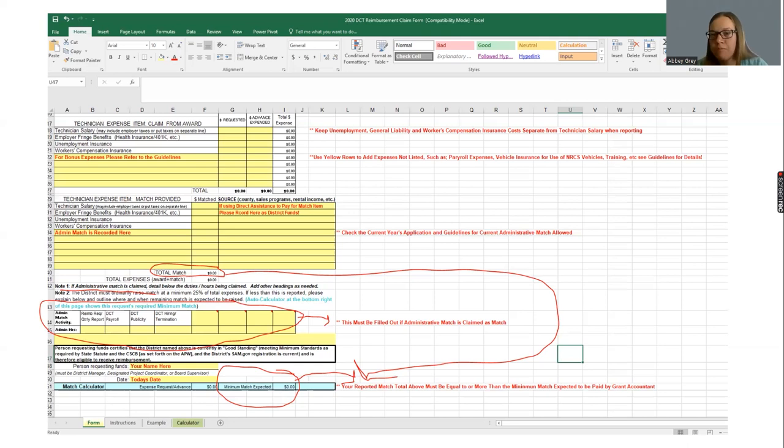Unlike the matching grant program, the DCT program is a cash match only — that's where the administrative match is particularly helpful, as NRCS steps in and allows us to utilize that. On the form, just above the bottom, there are big boxes outlining some of the activities the district manager or whoever's administering the grant might be doing. We just ask you to fill in where the time allotment for the month was utilized — that's our way, if audited, of explaining where that match is coming from.